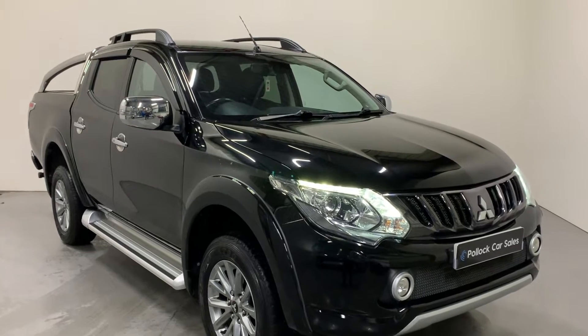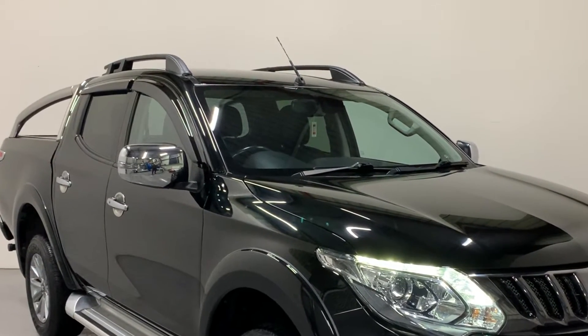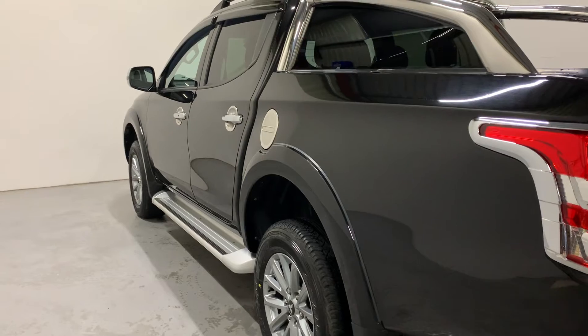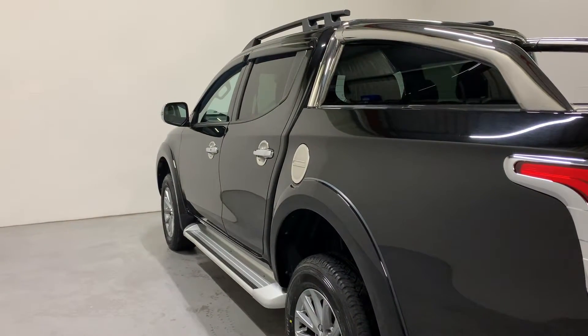We've fitted it with genuine Mitsubishi SVP roof rails and genuine Mitsubishi wind deflectors. The Barbarian comes standard with rear privacy glass, and this vehicle has been upgraded from factory with the genuine